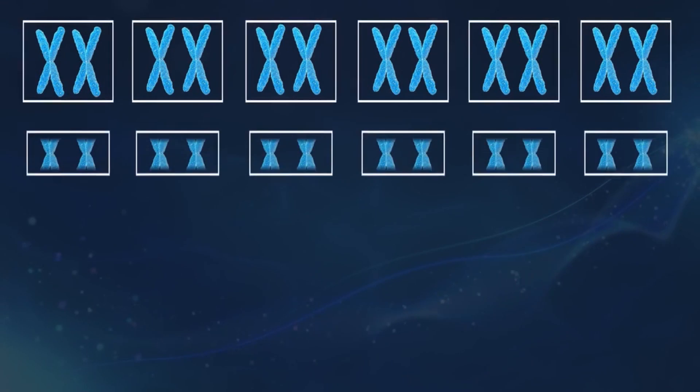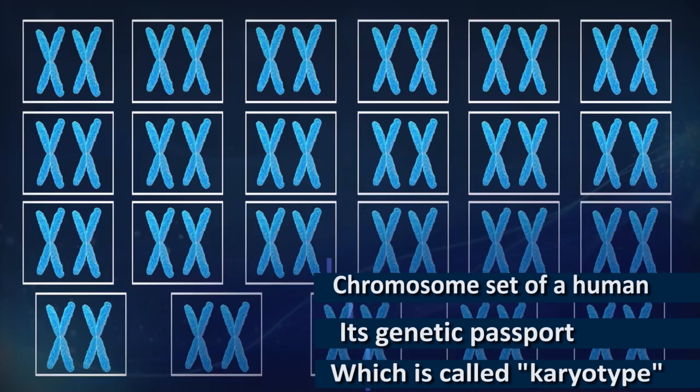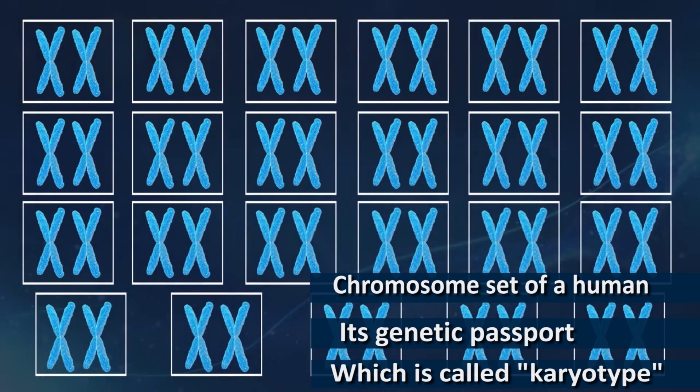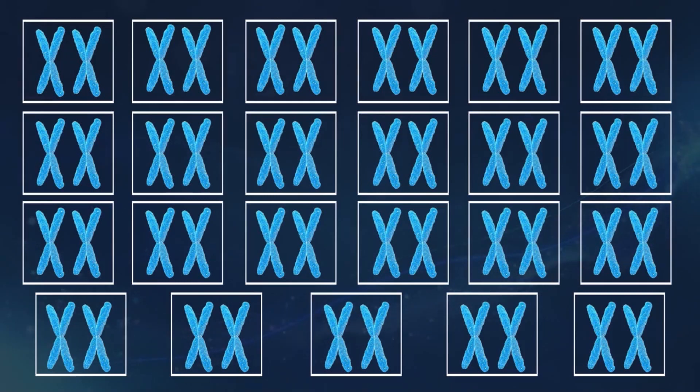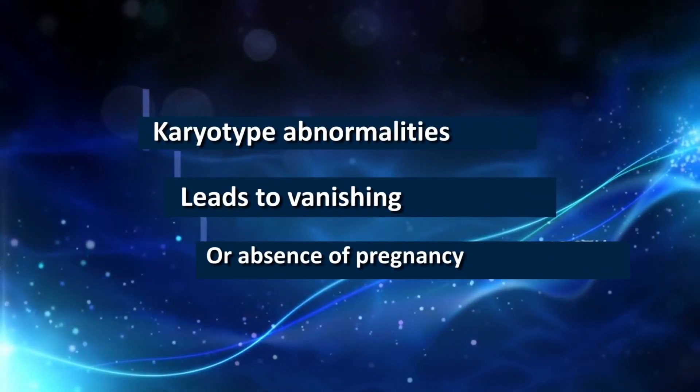Normally, an embryo should contain 23 pairs of chromosomes. This is the chromosome set of a person — his or her genetic passport, which is called a karyotype. However, it can be broken. For example, in the process of cleavage of an embryo, abnormalities can occur, and parent cells can initially carry chromosomal changes. This can be the cause of miscarriage or its long absence despite all efforts.